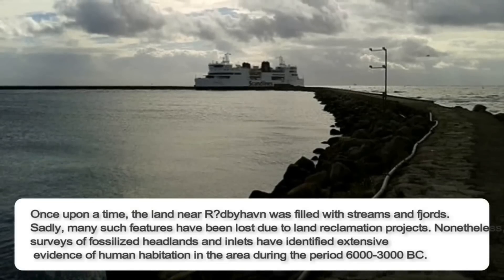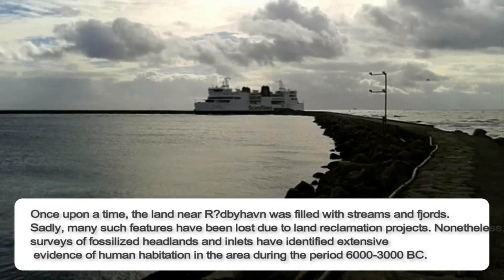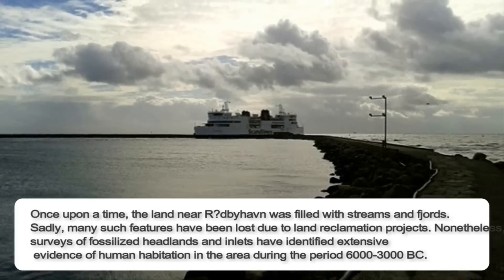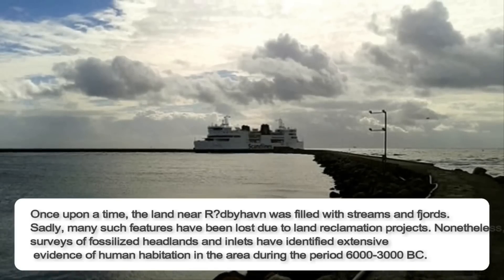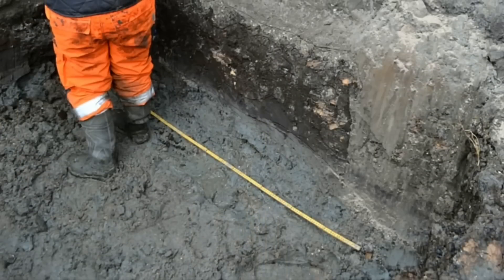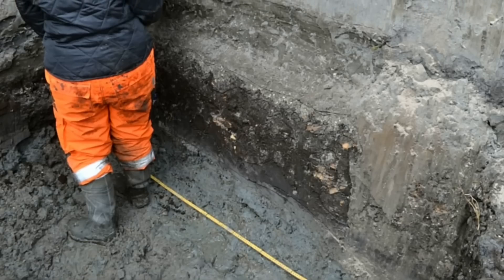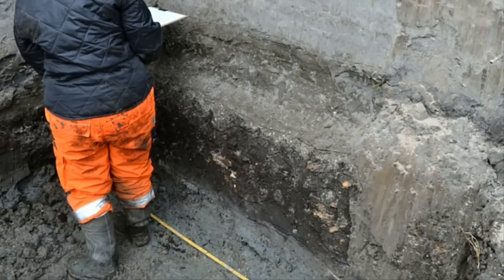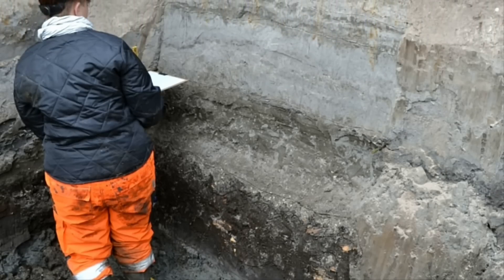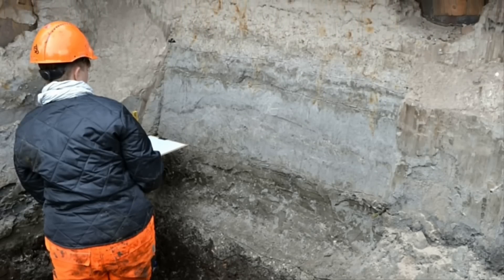Once upon a time, the land of Rydbehaven was filled with streams and fjords. Sadly, many such features have been lost due to land reclamation projects. Nonetheless, surveys of fossilized headlands and inlets have identified extensive evidence of human habitation in the area during the period of 6000 to 3000 BC. For thousands of years the area has been under the constant influence of the sea, which has required a great adaptive capacity on the part of the local population. Day-to-day life on Stone Age Laland would have revolved around the vagaries of the sea, the weather, and roaming fish stocks.